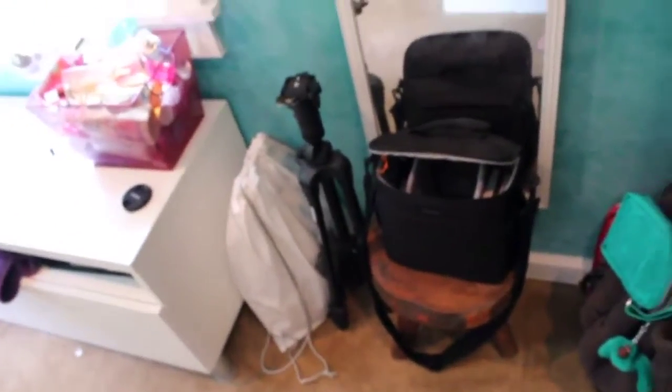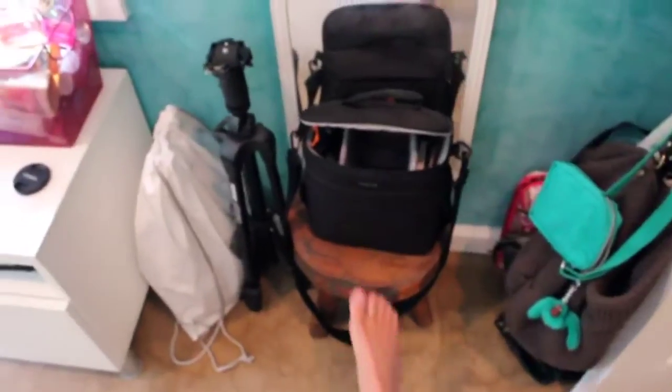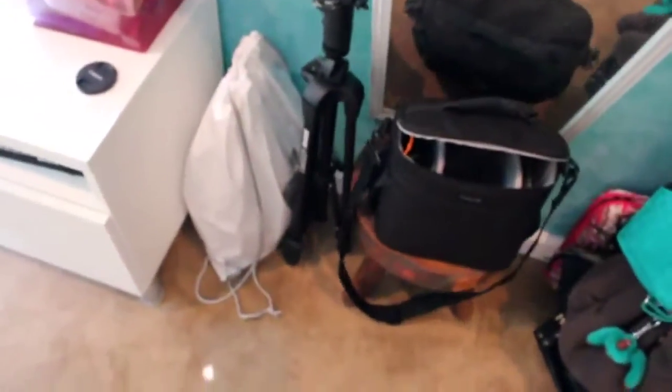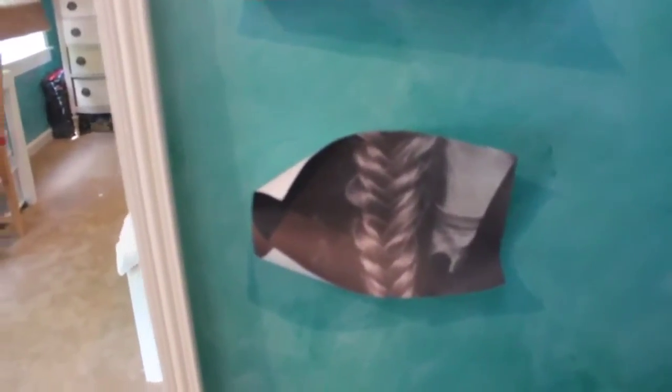As you open and walk in after turning on the light switch, you see this little camera area that I have, and it has like my camera case right there. So yeah, here's my mirror. And then these are like pictures that I have that are from my Instagram.